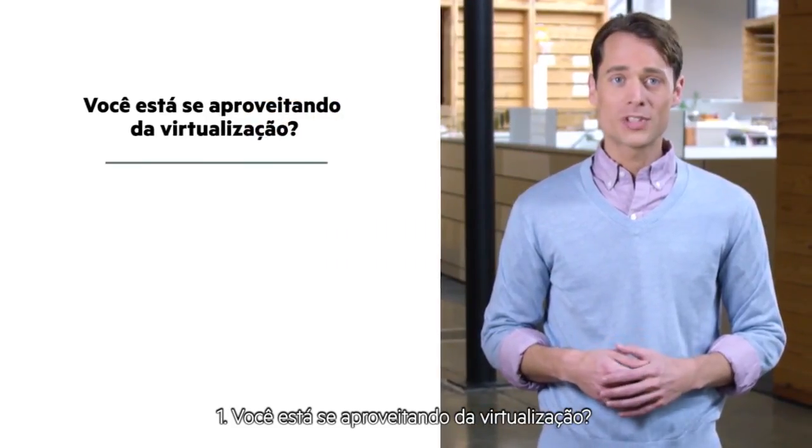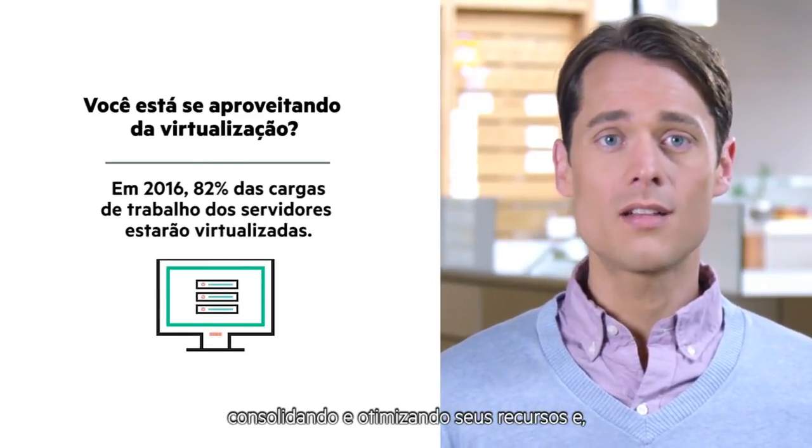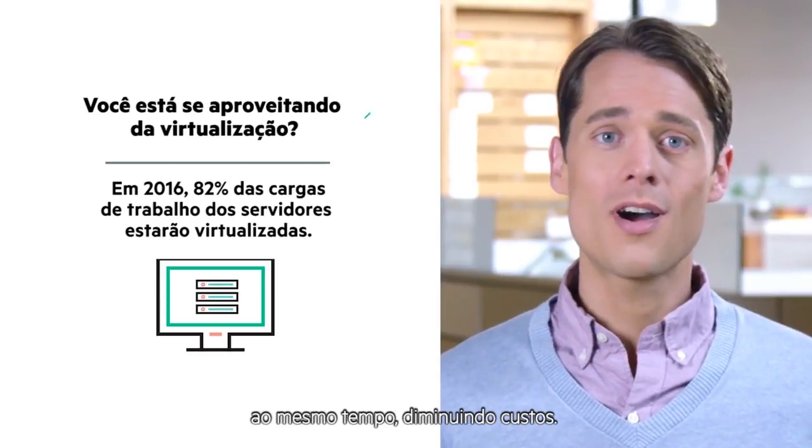Are you taking advantage of virtualization? Server virtualization can help you make the most of a limited budget by consolidating and optimizing your resources while also lowering costs.